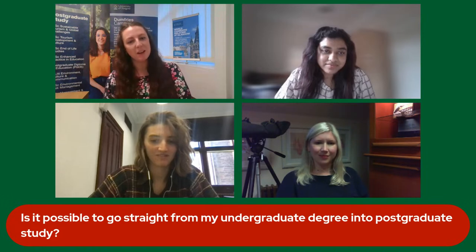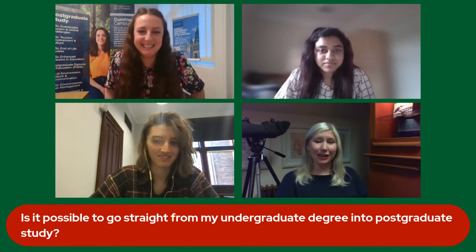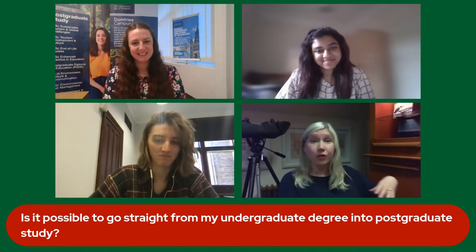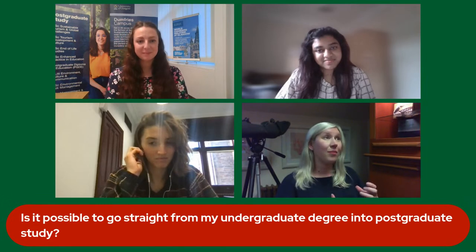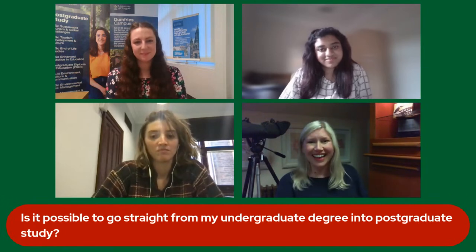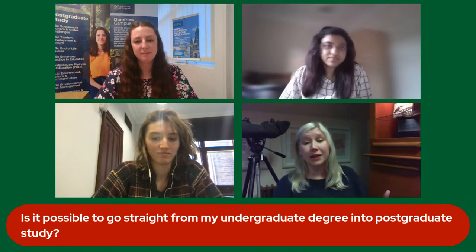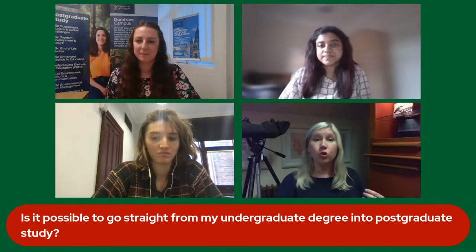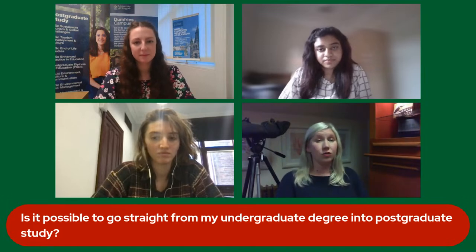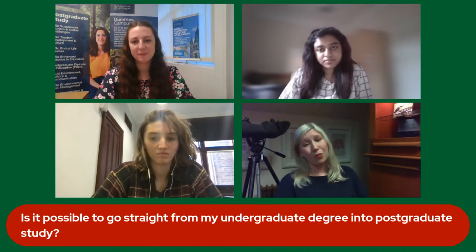Is it possible to go straight from an undergraduate degree into postgraduate study? At Master's level, absolutely — if you've got the grades, we'll take you. If you're coming in from an alternative route, having been in a career for a while with relevant work experience, we'll take you too. We're not expecting people to come in with tons of experience — it's all about building your confidence in those skills, introducing new skill sets, and getting you ready to launch yourself into a focused career or into research.